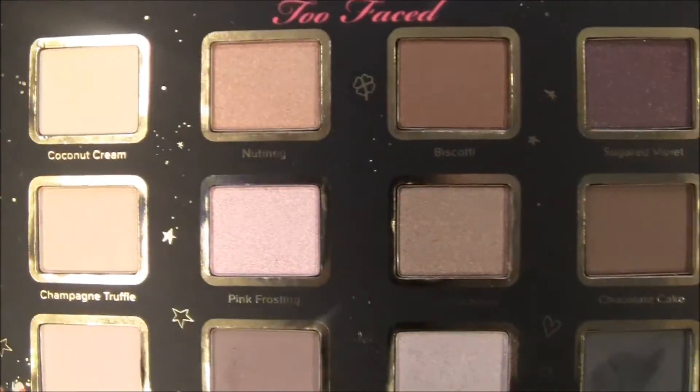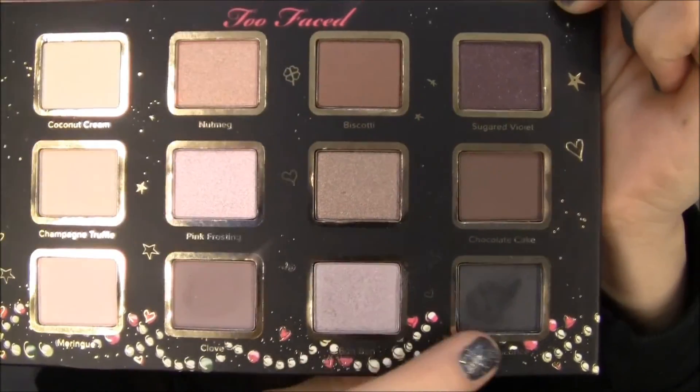I used my 20% off at Ulta to buy the Too Faced Sugar and Spice Palette — I think it was about $29. It's got a cute little mirror and the eyeshadow colors are very pretty and wearable. You can see I've already used the bottom row. I had no idea what to buy with the coupon but remembered there was one left. It also came with a small Better Than Sex mascara, which I really enjoy — that's probably another one I'll buy the full size of.